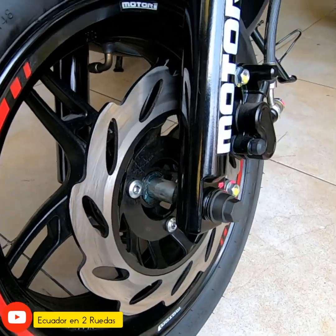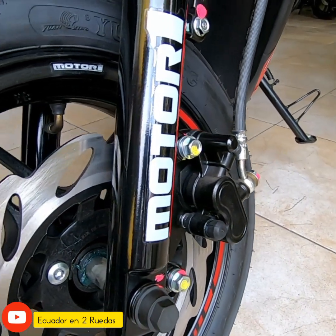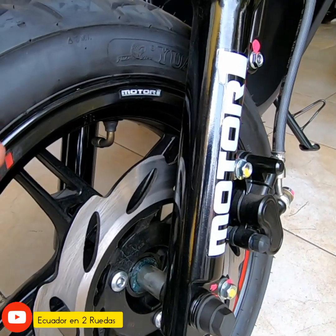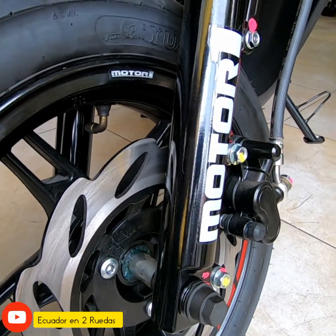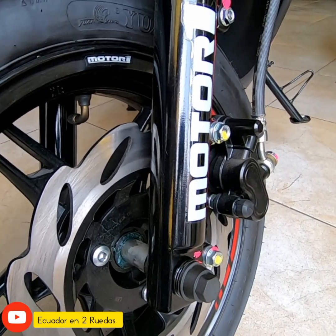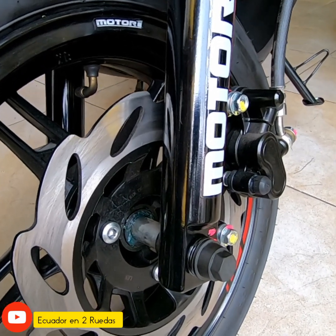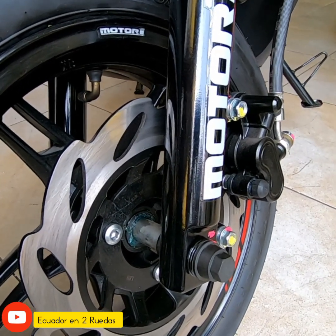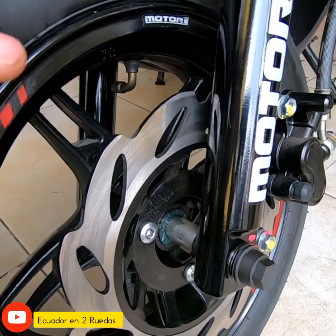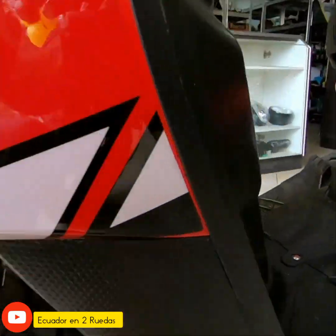Tiene un sistema de disco delantero con una mordaza de doble pistón. Lo interesante es que el sistema de frenos son estándar: la misma pastilla de freno de esta scooter es compatible con la Nazca, la M1R, la Sukida, la Stiff, y algunos modelos del mercado ecuatoriano. También con la 6 y 250, la misma pastilla le puedes colocar. Vamos avanzando con la scooter.